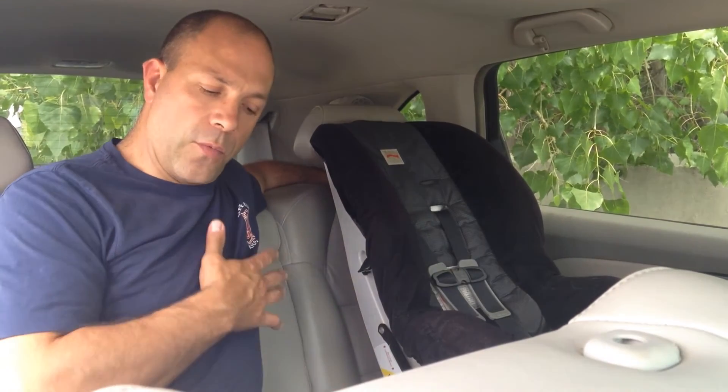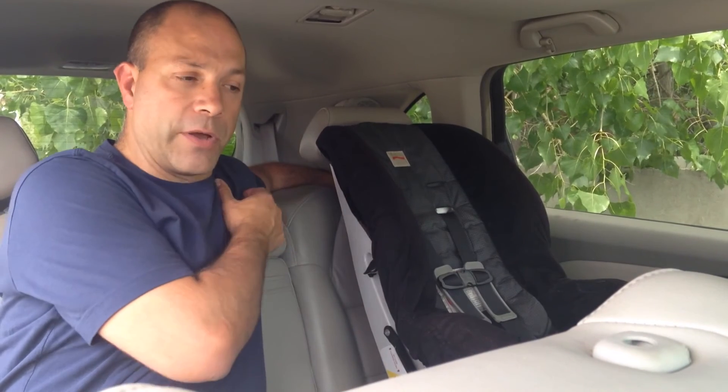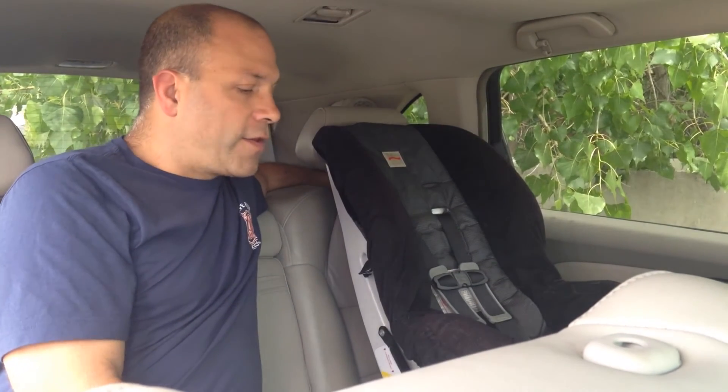That's applying that other principle of spreading the crash force out over as much of the body as possible. And with the clip on the shoulder of the RideSafe vest, we're able to keep that shoulder belt properly positioned on the child. Even if they move around some, that seatbelt's going to track with them. So that's what we're talking about: rear-facing is optimum protection, forward-facing with a harness, a booster seat, the RideSafe vest.